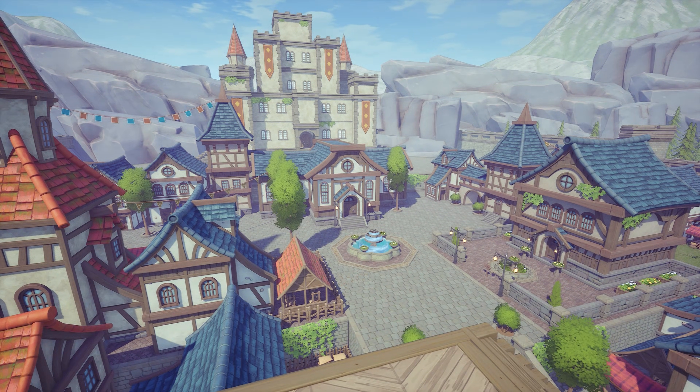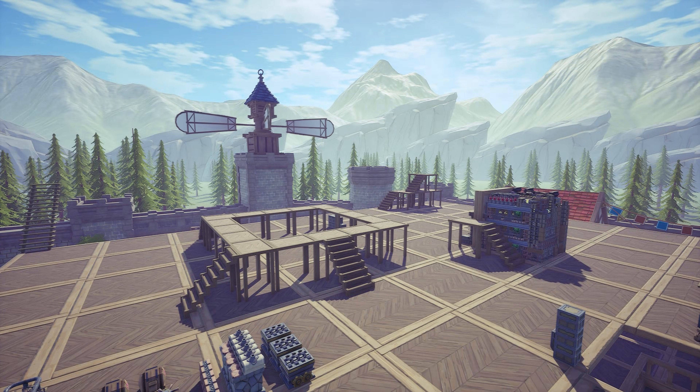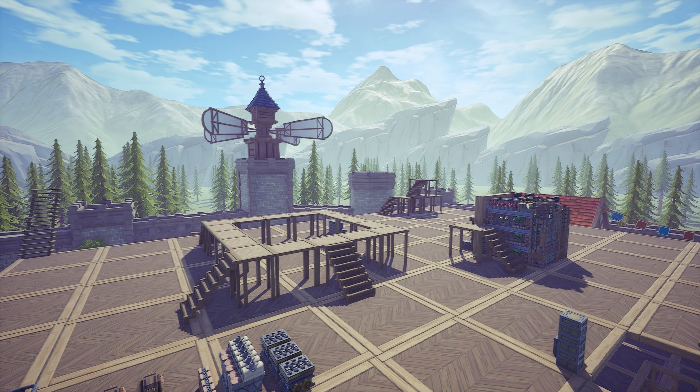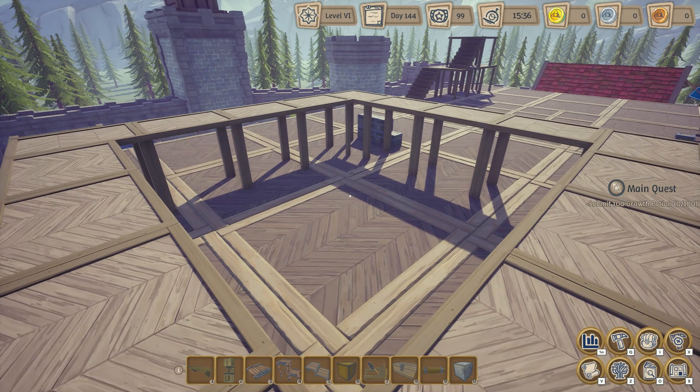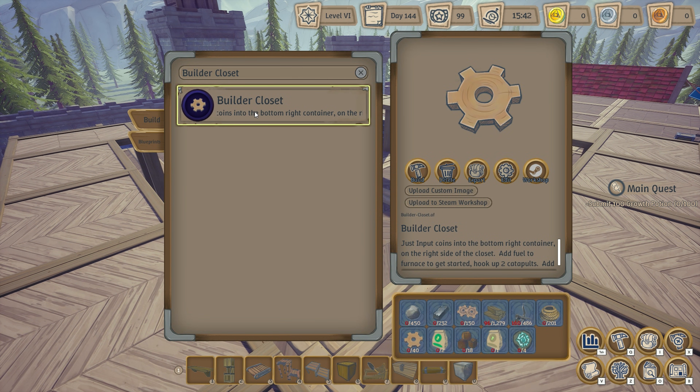Welcome back to Alchemy Factory Workshop where I make blueprints for my Let's Play series. Alchemy Factory has had a major update and today we will be fixing one of my broken blueprints, the Builder Closet, and uploading it to the workshop.